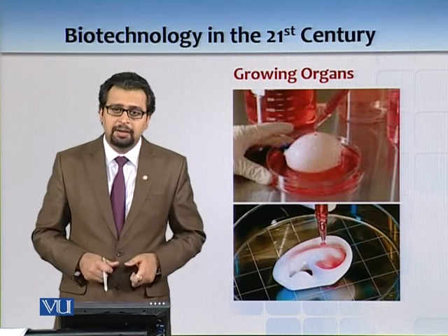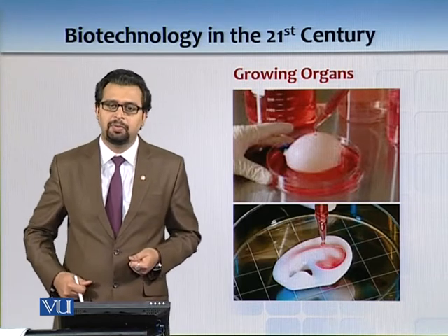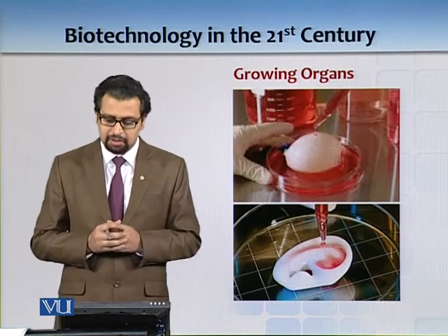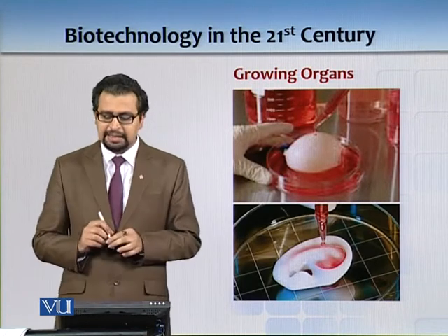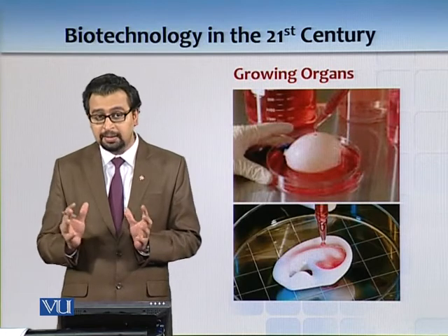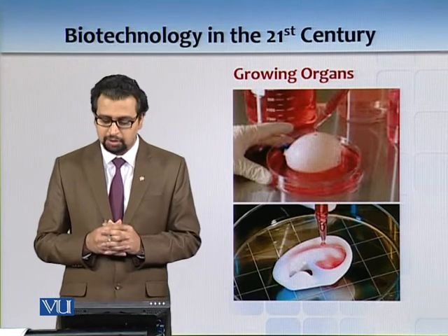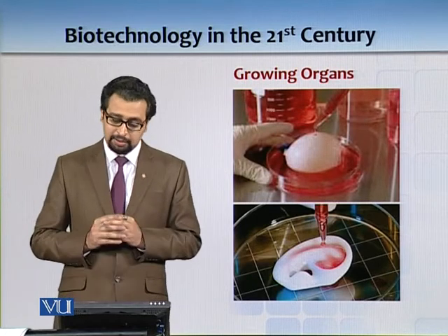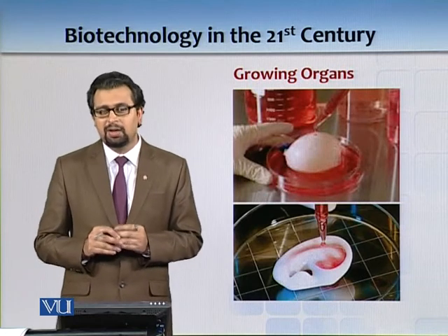It is much better than what you see with many older patients who have three or four bags hanging out of their tummies just to survive. What you see underneath in the image is a scaffold used to grow an ear — so if a soldier or anyone else has lost an ear, you can grow new ears for them. These sorts of things were unheard of before.